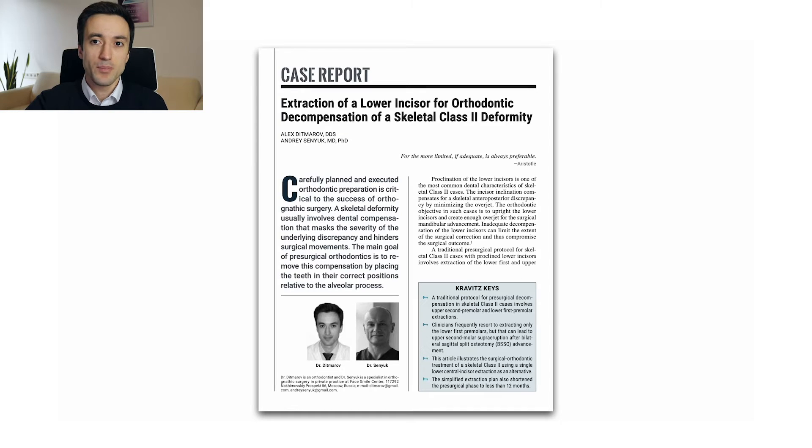Today I'd like to talk about a case report which was recently published in the Journal of Clinical Orthodontics. The paper is titled 'Extraction of a Lower Incisor for Orthodontic Decompensation of a Skeletal Class II Deformity.'